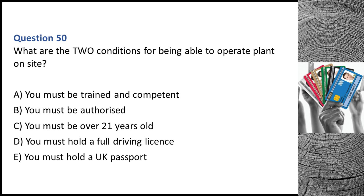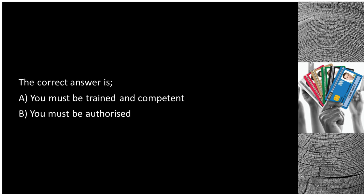Question 50. What are the two conditions for being able to operate plant on site? A. You must be trained and competent. B. You must be authorized. C. You must be over 21 years old. D. You must hold a full driving license. E. You must hold a UK passport. The correct answers are A: you must be trained and competent, and B: you must be authorized.